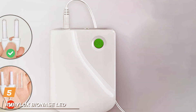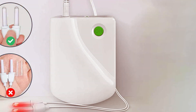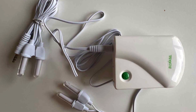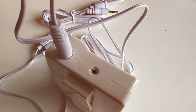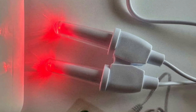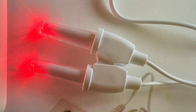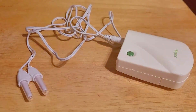Coming in at number 5 is the RubyLux BioNase LED Nasal Therapy with Replacement Lights. This unique device takes LED therapy to the next level, focusing on nasal therapy to impact overall well-being. The design of the RubyLux BioNase is innovative and targeted, with a specific focus on nasal application. The build quality is exceptional, ensuring durability and reliability. The inclusion of replacement lights is a thoughtful addition, extending the lifespan of the device. In terms of functionality, the RubyLux BioNase stands out for its niche application. The LED lights used in this device are specifically chosen for their therapeutic benefits, targeting issues like sinus congestion and allergies.